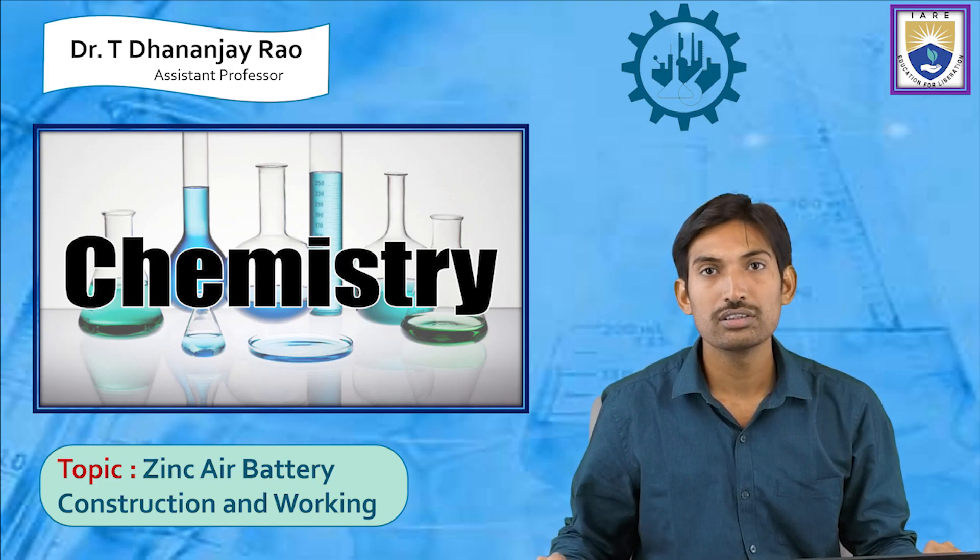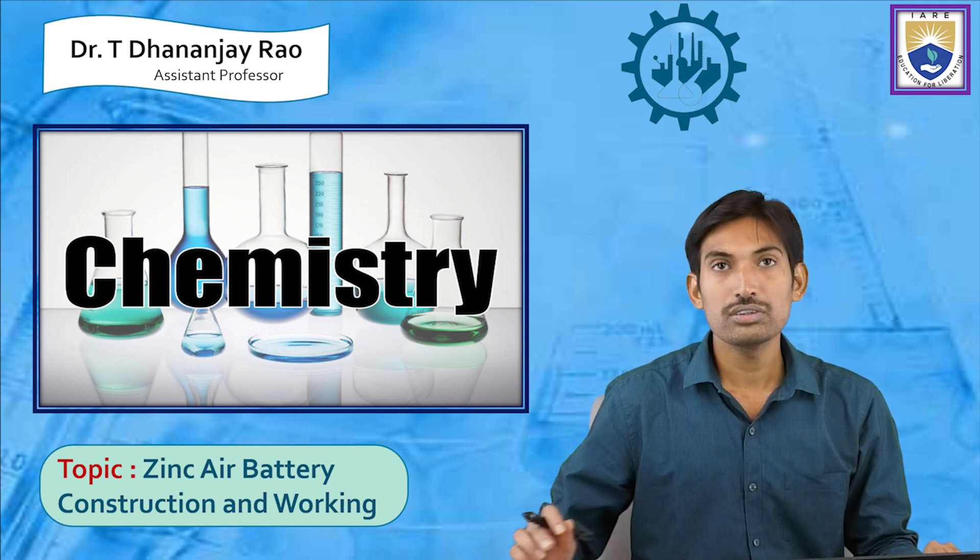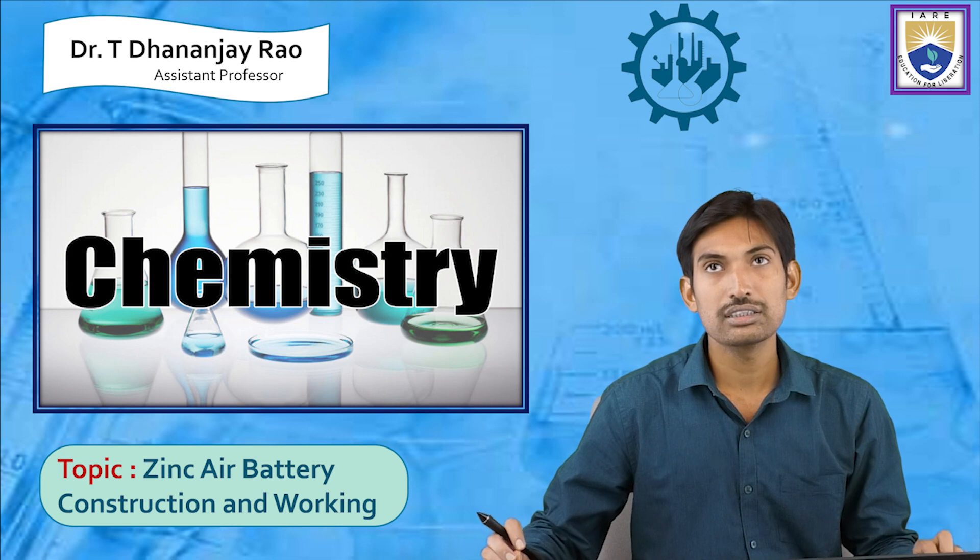Hi to everyone. Myself Dr. Tidang Veyrao, working as a student professor in the Department of Chemistry. Today I am going to teach about zinc air battery, its construction and working.